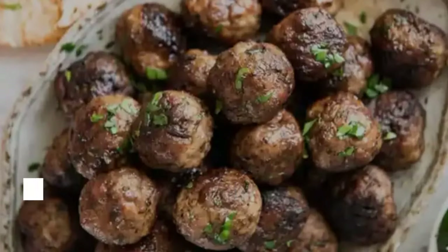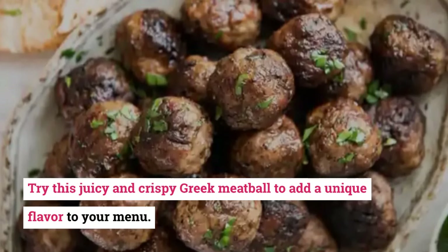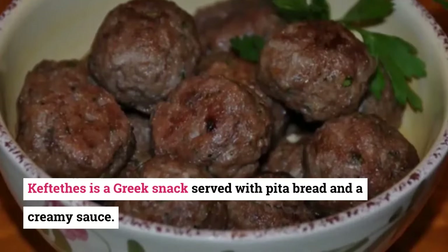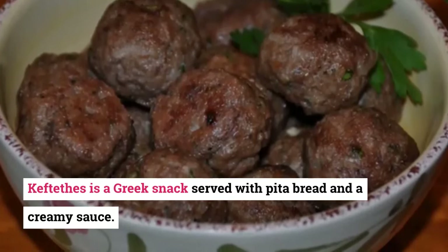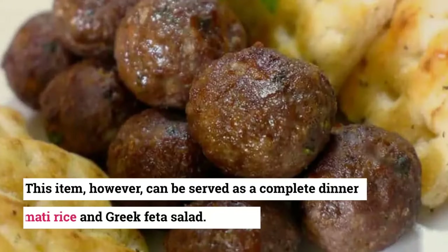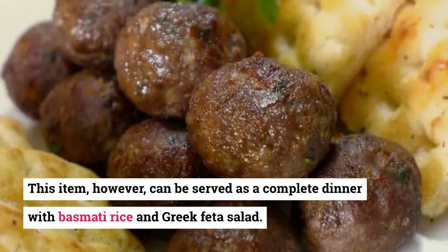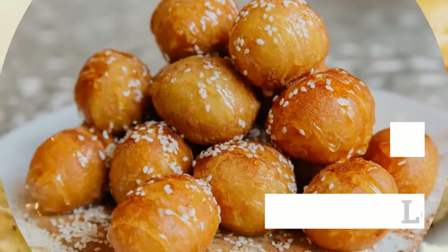16. Keftedes. Try this juicy and crispy Greek meatball to add a unique flavor to your menu. Keftedes is a Greek snack served with pita bread and a creamy sauce. This item, however, can also be served as a complete dinner with basmati rice and Greek feta salad.